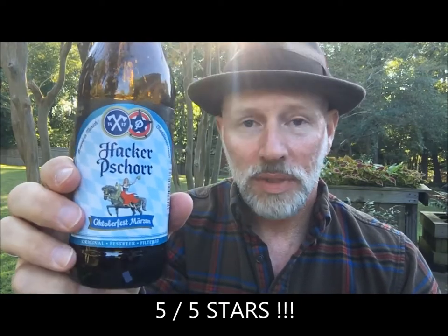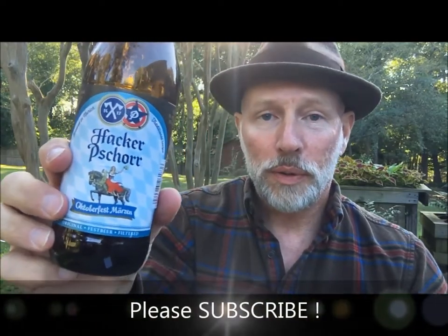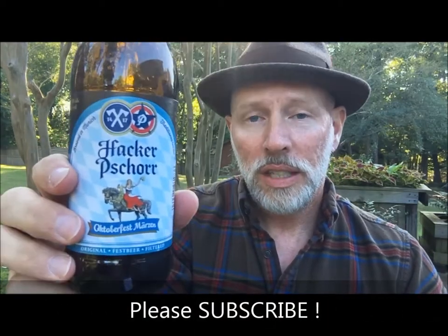Where would I rate Hacker Shore Oktoberfest on the list of Oktoberfest beers? 5 being an outstanding, great Oktoberfest beer — 5 out of 5 stars. And hey, it's a beautiful day here in the beer garden during Oktoberfest, the first Oktoberfest of quarantine, so don't just sit there. Grab yourself an Oktoberfest beer. Prost!